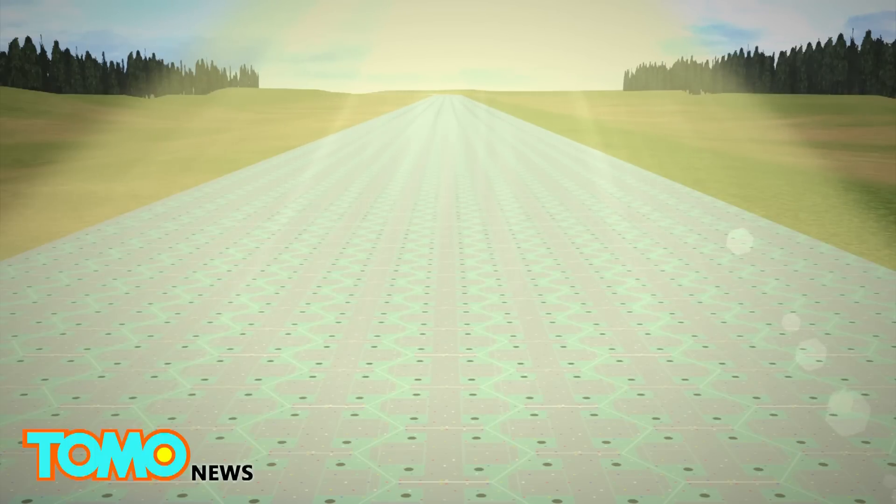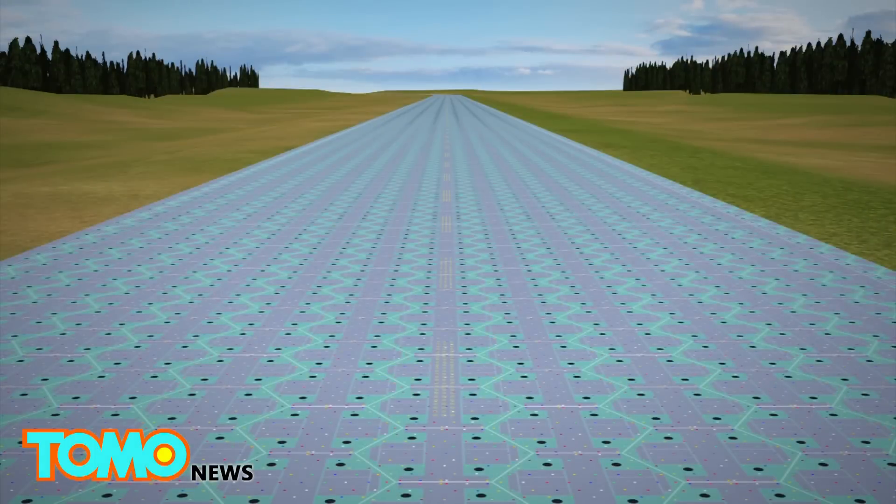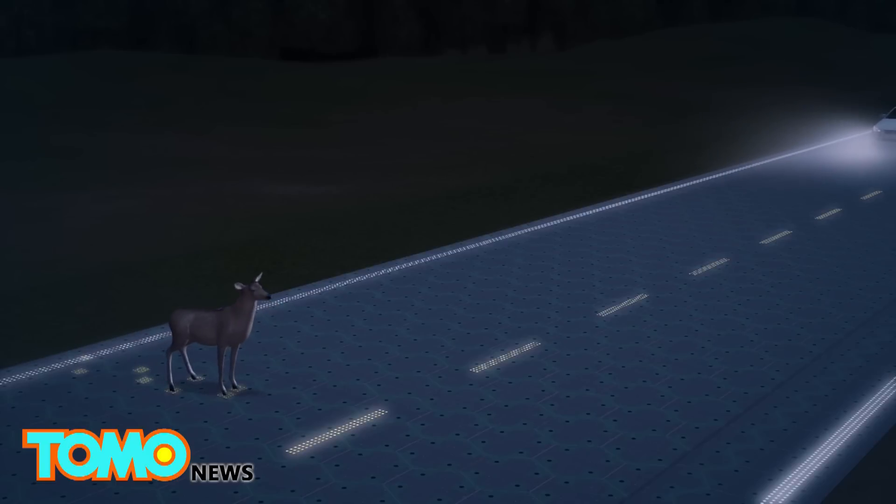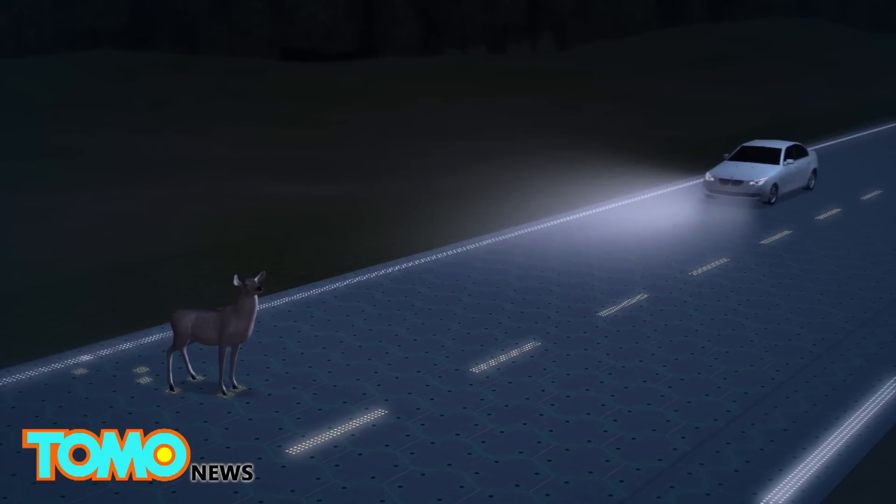In the future, the solar panels could be used to build highways. Their LED lights can create bright lines and signage without the use of paint, and the bright LED lines could also improve nighttime driving conditions.